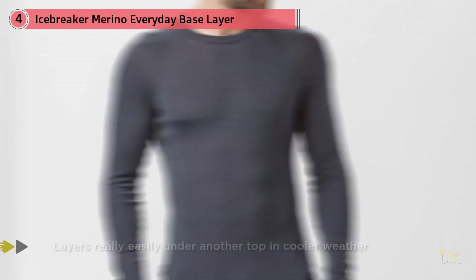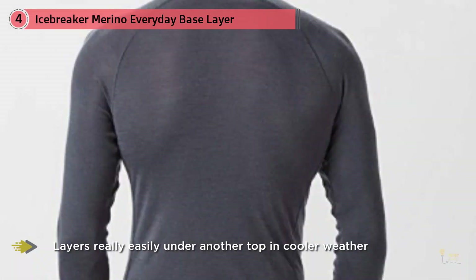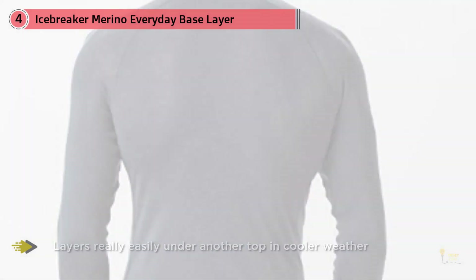And because it's merino, you can wear it for multiple days in a row without worrying about odor. So pack an everyday crew — it's the shirt you really want to wear every day.